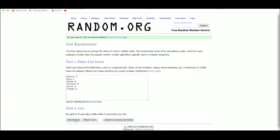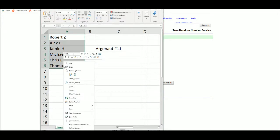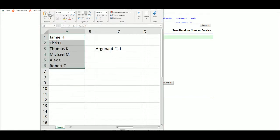Five times — one, two, three, four, five. Jamie at one, Chris at two, Thomas three, Michael four, Alex five, and Bob Z six.